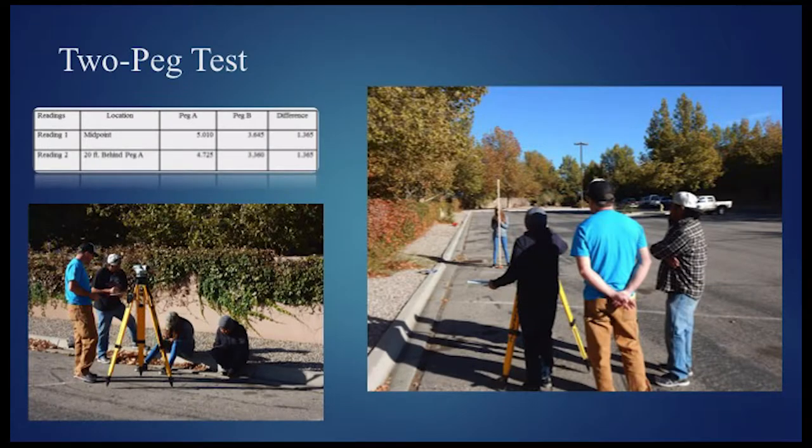Here is the team conducting the two-peg test. As you can see in the table, the differences among both readings are the same, which signifies that the level works perfectly fine without error.